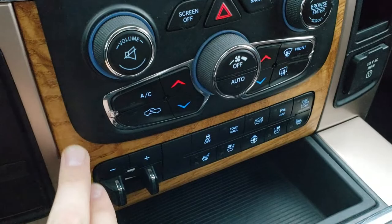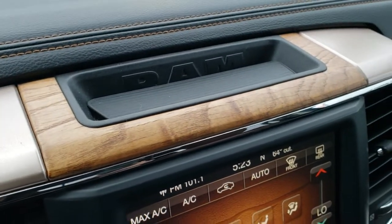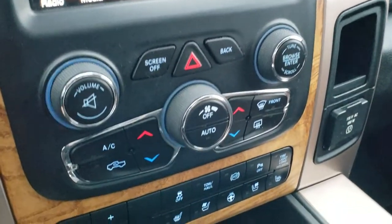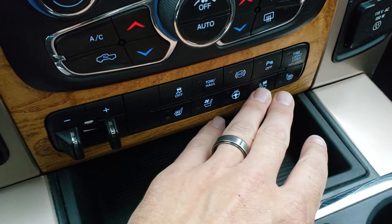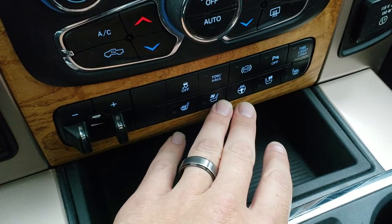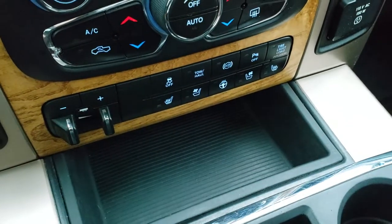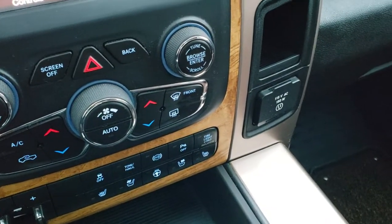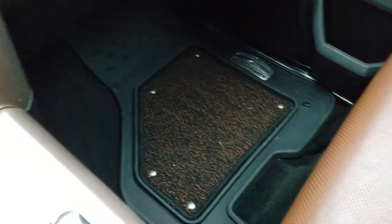Factory brake controller. Real wood grain — real wood on the wood grain trim there. Brake controller, heated and cooled seat buttons as well on the bottom here, if you prefer the more tactile version. Stability control, tow/haul mode, factory exhaust brake, backup parking sensors — you can turn those off — and the lights. Tire load button, and a 115-volt 150-watt plug-in.